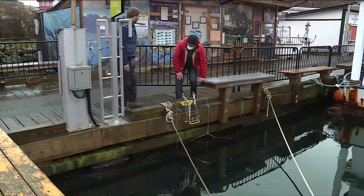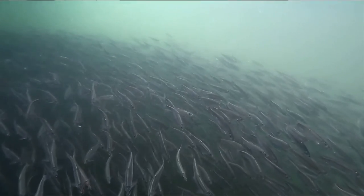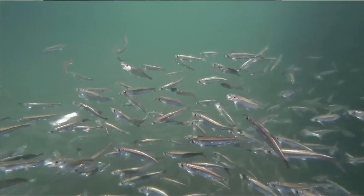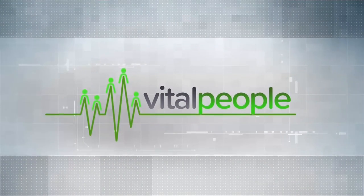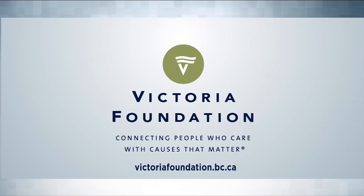If you'd like to help, the Victoria Herring Enhancement Project is inviting volunteers to Port Sydney Marina on Valentine's Day. Vital People, brought to you by the Victoria Foundation — connecting people who care with causes that matter.